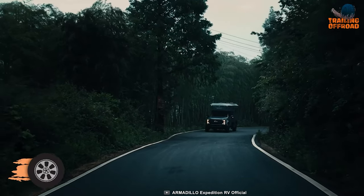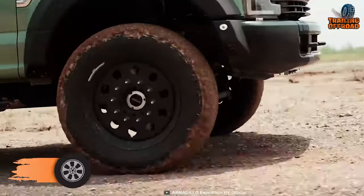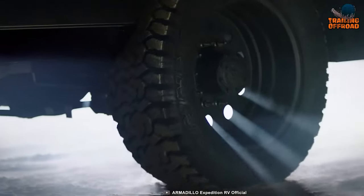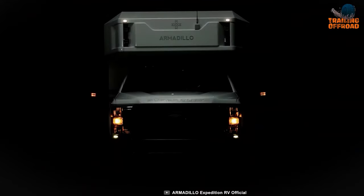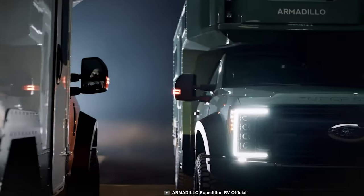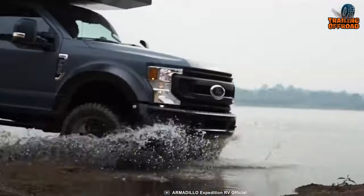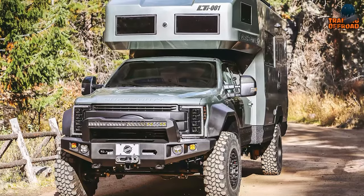Are you looking for an off-road camper that can conquer any terrain with ease? The Armadillo Expedition X-Runner is the answer. Just like the LTI, it's also built on a sturdy Ford F-550 chassis, combining rugged durability with luxurious comfort. It has a powerful 7.3-liter V8 gasoline engine delivering 350 horsepower and 635 newton-meters of torque, a 10-speed automatic transmission with mode selection, and an air suspension system that can adjust the vehicle's height according to the terrain. It also features a solar power system, a water purification system, and a sleek aerodynamic design.